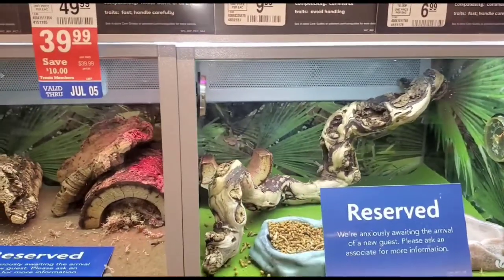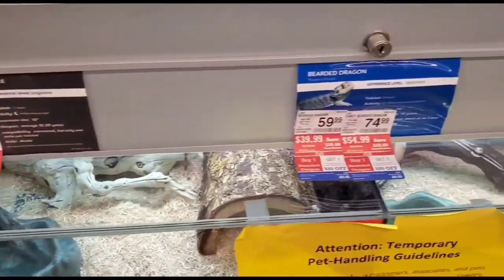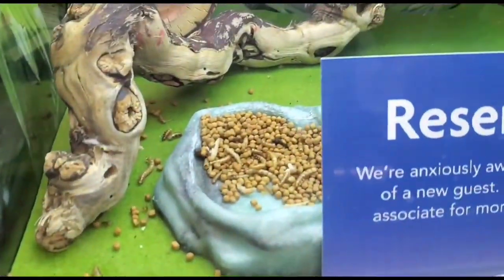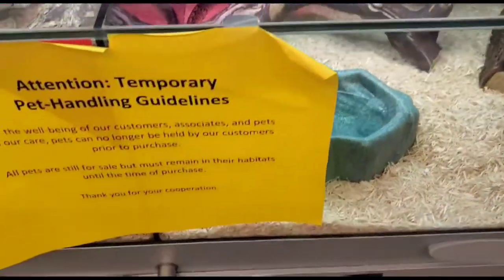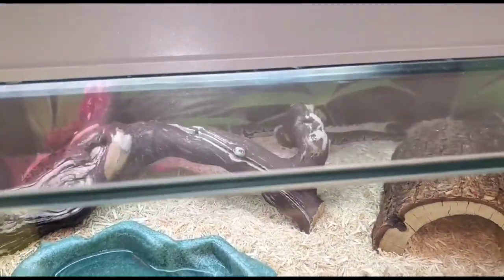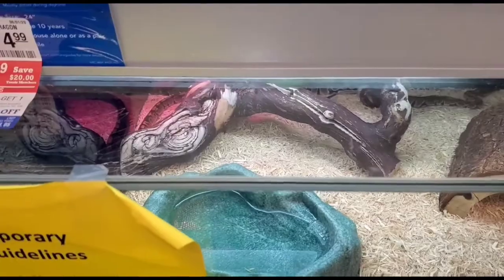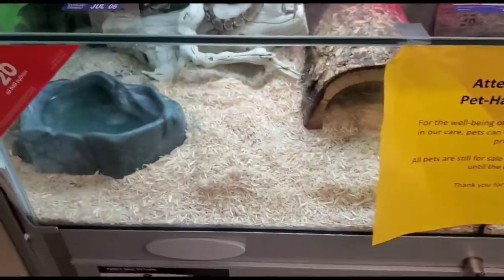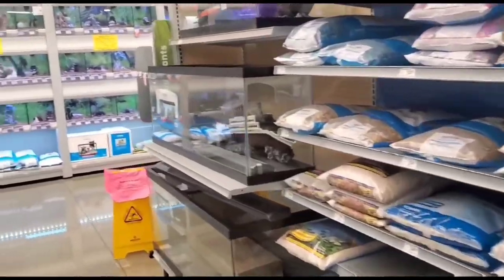This section is for the snakes, and yes there is a snake inside. I don't know if you can see it in my camera, but there is a snake and it is moving.